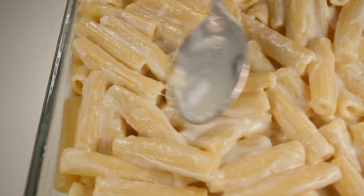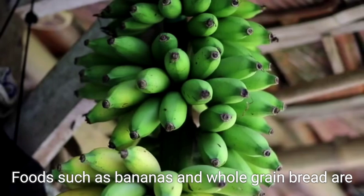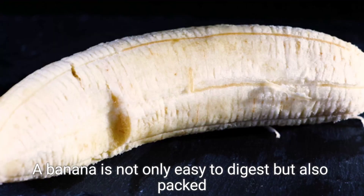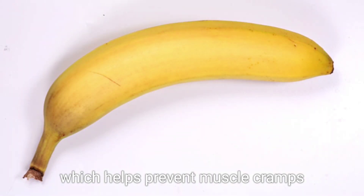Start with carbohydrates, as they are the body's primary source of energy during exercise. Foods such as bananas and whole grain bread are excellent choices. A banana is not only easy to digest but also packed with potassium, which helps prevent muscle cramps.